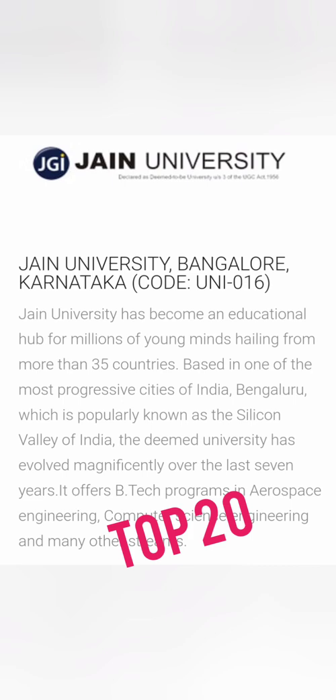Next on the list is Jain University, which is an excellent college ranked under the top 200 in NIRF. It has a beautiful campus with decent infrastructure, hostel facilities, sports facilities, and very good placements. You can join all computer science, electronics, and top branches at this Bangalore-based university.